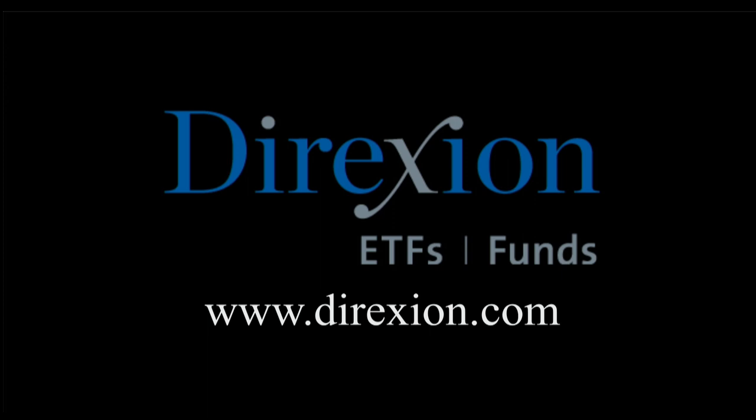Biotech is booming — but for how long? Whether you think the biotech bull has room to run or has run its course, trade LABU or LABD — Direxion's daily S&P Biotech three times bull and bear ETFs. Visit direxioninvestments.com slash biotech today. An investor should consider the investment objectives, risks, charges, and expenses of the Direxion shares carefully before investing. An investment in the funds is subject to risk, including the possible loss of principal.